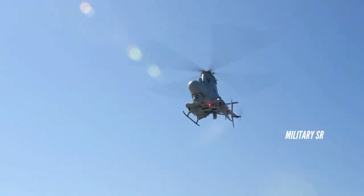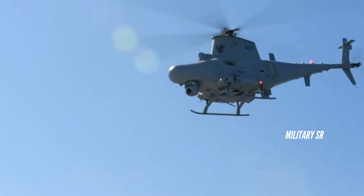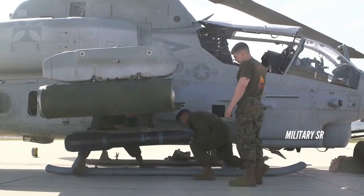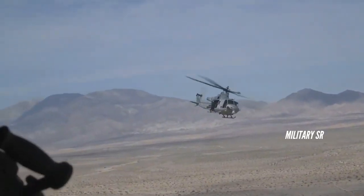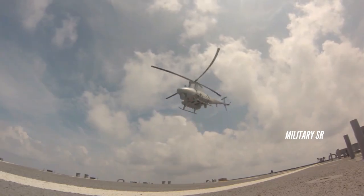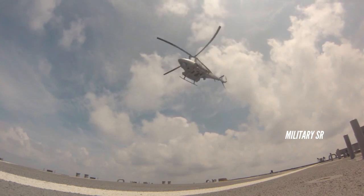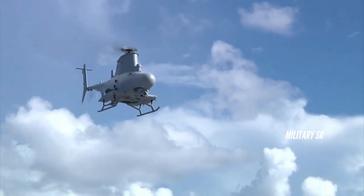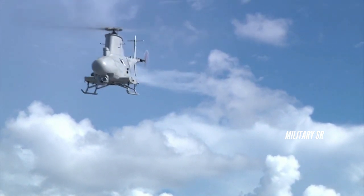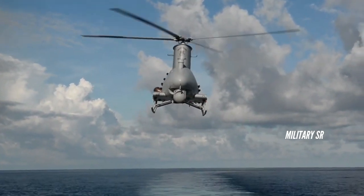MQ-8 Fire Scout Program Manager Captain Eric Soderberg said, "Advances in Fire Scout's capabilities further our successful integration of unmanned platforms at sea and the Navy and Marine Corps' unmanned campaign plan." The Navy's MQ-8C Fire Scout surveillance drone is soon to be ready for war, now that the drone has embarked upon its first deployment aboard the USS Milwaukee Littoral Combat Ship. The helicopter-like drone has been conducting counter-narcotics missions, identifying targets of interest, and refining surveillance data for further prosecution.